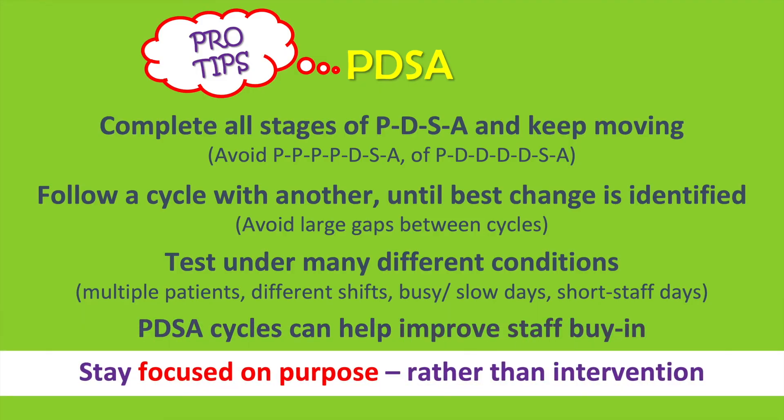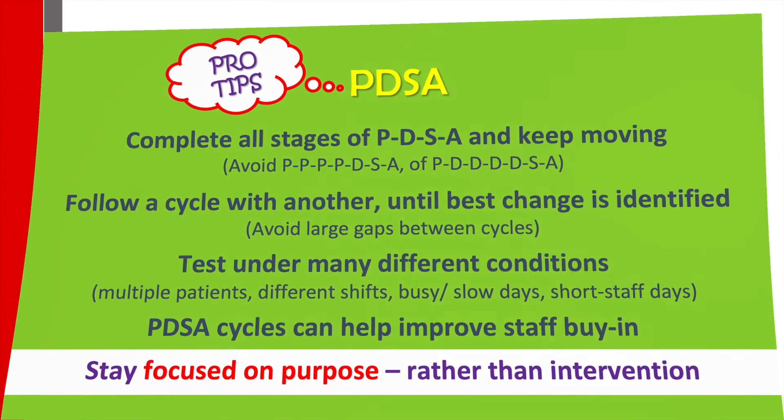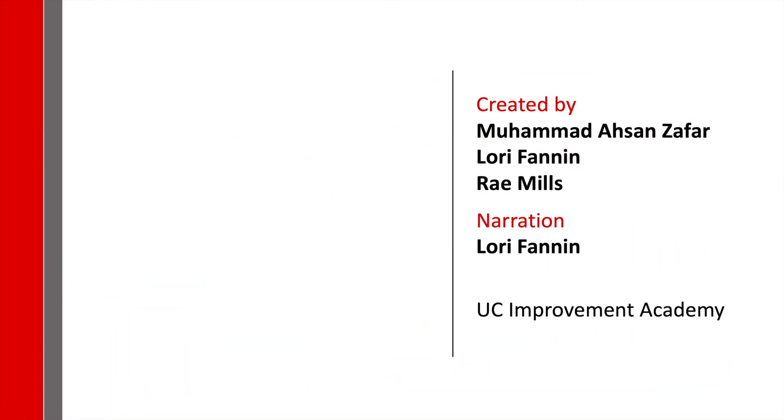Lastly, stay focused on purpose, not the intervention. Interventions will change and adapt over time, but the purpose will remain. Now it's your turn. Get out there and test your amazing ideas with PDSA cycles to make the world better.